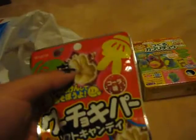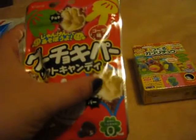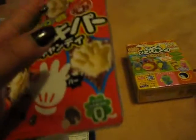I think this is the scissors. This one is rock and this one is paper. So rock, paper, scissors.